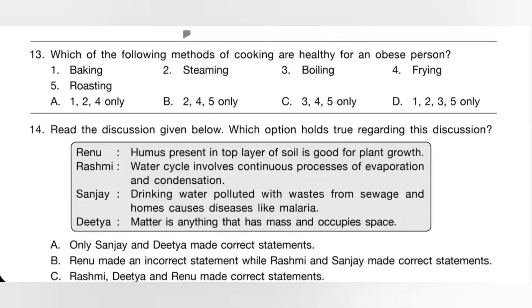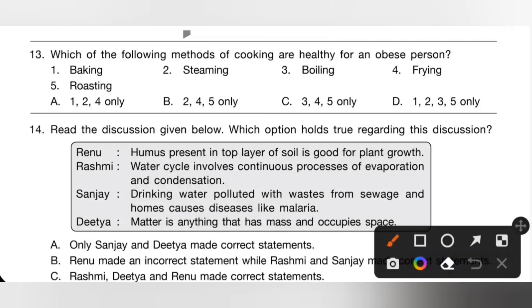Fourteenth one: which of the following methods of cooking are healthy for an obese person? Baking — yes. Steaming — yes. Boiling — yes. Frying — no. Roasting — yes. So baking, steaming, boiling, and roasting are healthy methods of cooking for an obese person — that is 1, 2, 3, and 5 only. So option D is the correct answer.